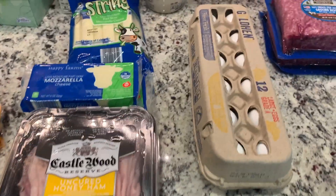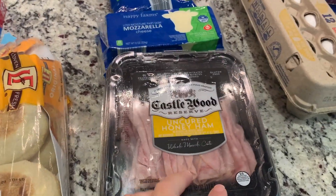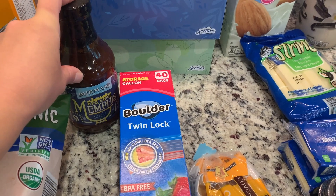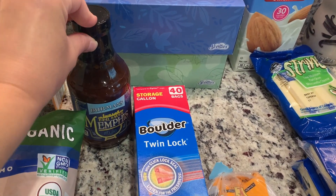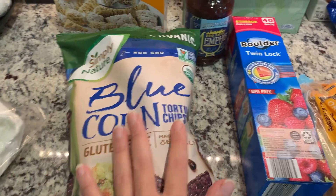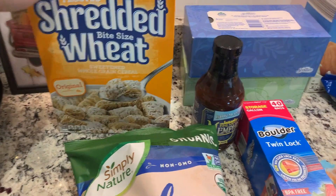Moving on to Aldi: I got a dozen eggs, some vanilla almond milk creamer, original almond milk, string cheese, a couple blocks of mozzarella since we were out. Some ham lunch meat, tissues, and I ended up only getting one of the barbecue sauces — they were really sticky and I was worried something might be leaking so I didn't want to deal with it. I got gallon Ziploc bags, English muffins, and blue corn tortilla chips. I like to keep a couple bags on hand because sometimes Aldi is completely out. And one box of cereal.